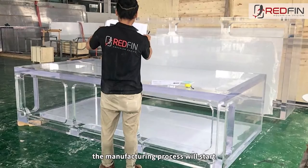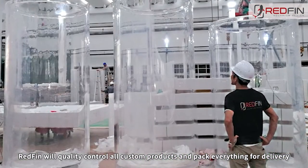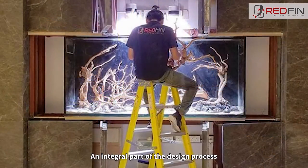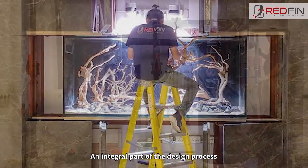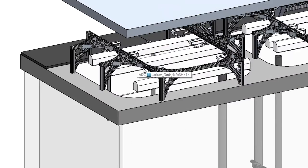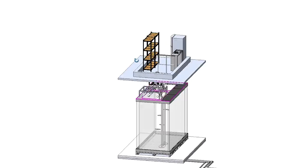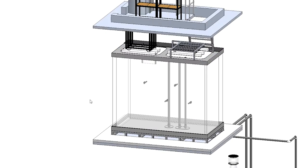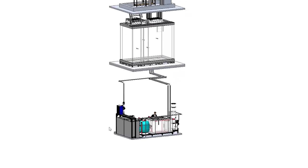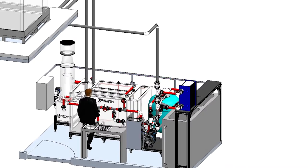Once the client approves, the manufacturing process will start. Redfin will quality control all custom products and pack everything for delivery. Our specialists will then install and commission the aquarium. An integral part of the design process that we undertake on every project is modeling the entire aquarium system down to the individual nuts and bolts. We assemble everything in 3D to make sure that the entire system fits together seamlessly and into our client's built environment. The model is also used to plan out all assembly before manufacture so the installation process goes smoothly.